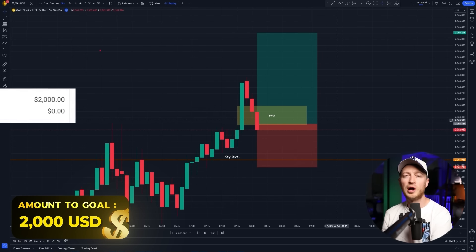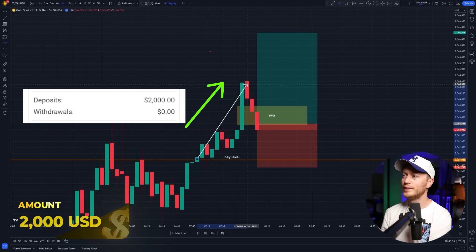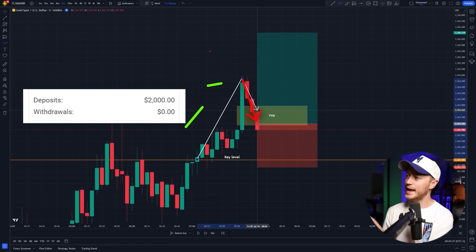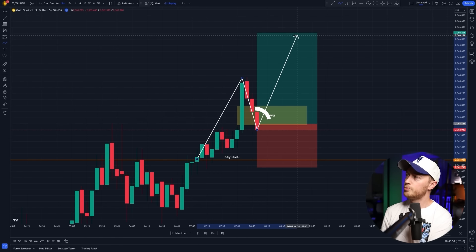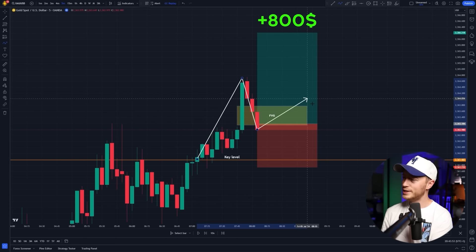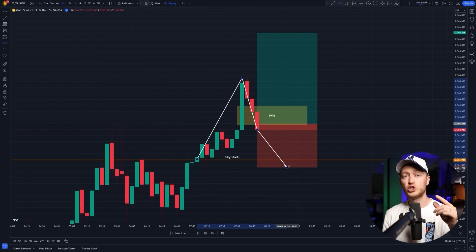So I've got a $2,000 deposit in my trading account, and on the chart here you can see price just broke through my level with an impulsive move, came back to fill my fair value gap, so I'm about to enter a position right here. If the price goes up and hits my profit level, I'll make about $800. If the price comes down and hits my stop loss, I'll lose about $400. That's a good risk-reward ratio. I'll come back in a second to show you if I won this trade, but first let me show you the entire strategy.